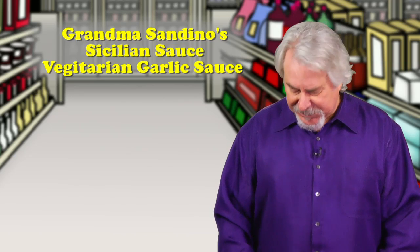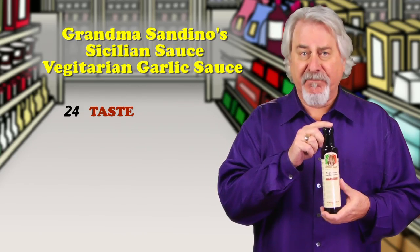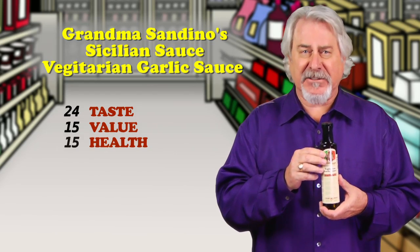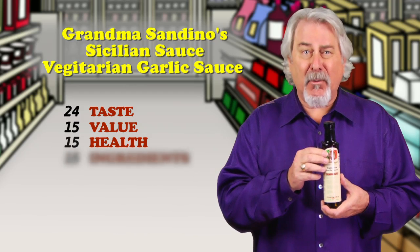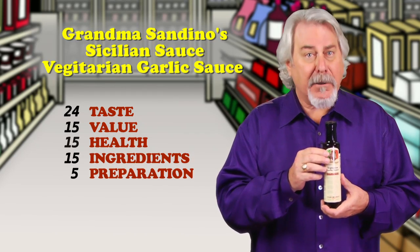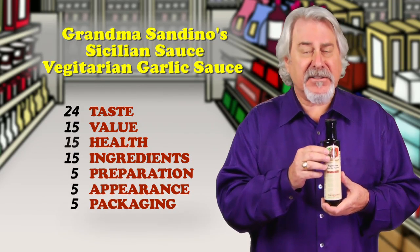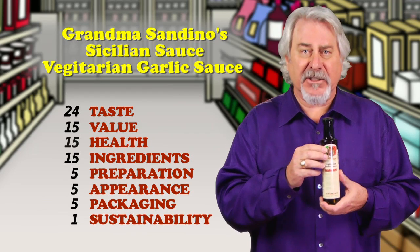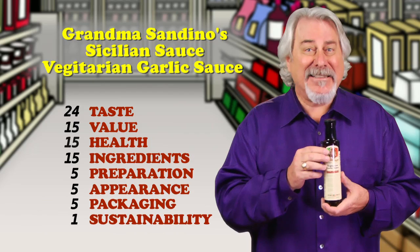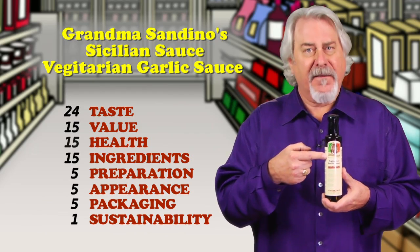Grandma Sandino Sicilian Sauce Vegetarian Garlic Sauce — it's our first hit of the week. Now this sauce is a recipe of olive oil, red wine vinegar, garlic, sugar, onion, and spices. The garlic flavor and aroma wasn't nearly as strong as I expected, and the olive oil itself, probably because of the red wine vinegar, didn't have a strong fresh flavor. I could see using this as a salad dressing or pasta sauce, but just for a dipping sauce for bread or cheese, it's a little bland.